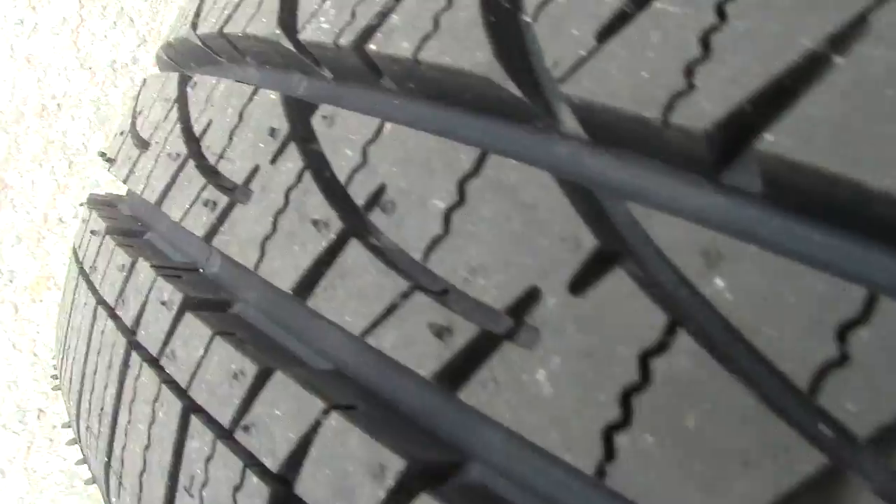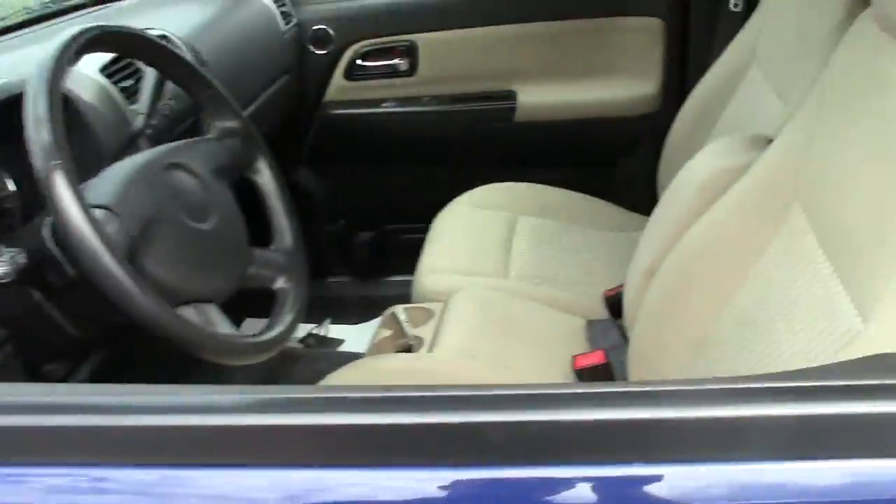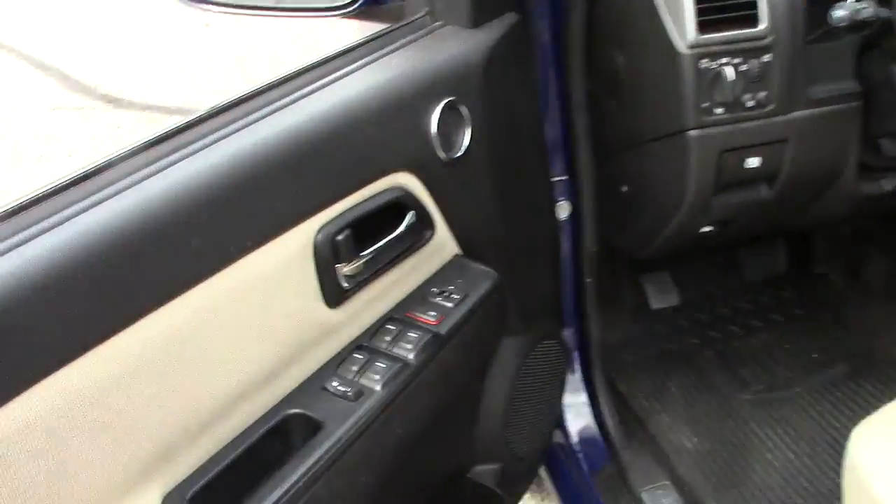Brand spanking new tires — still has the little hairs on there. I'm guessing less than 20 miles on those tires, and there are all four of them all the way around.